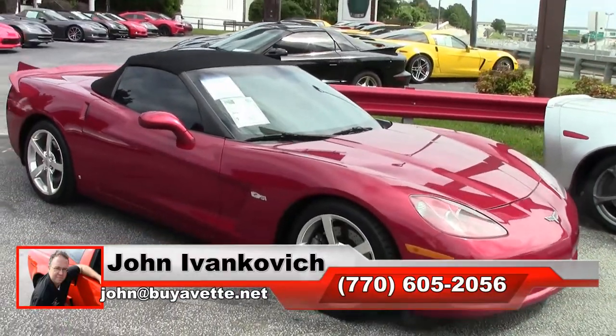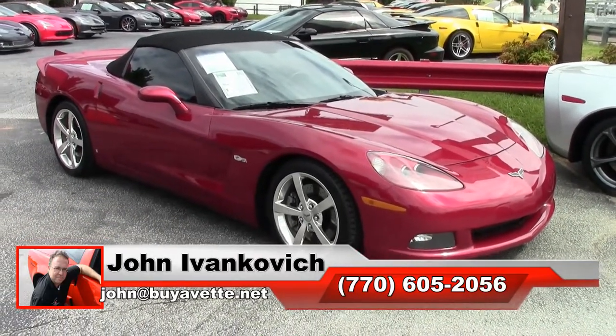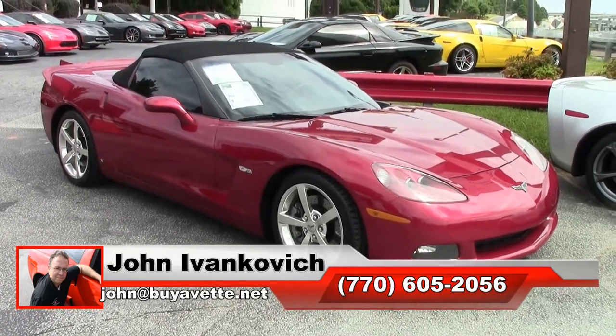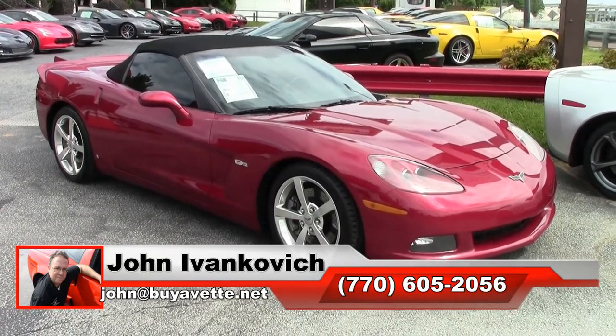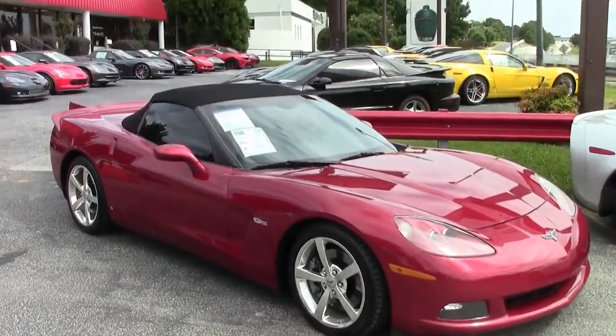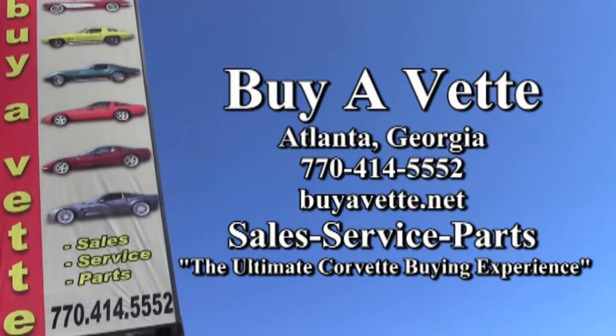A truly beautiful car, folks. Give me a holler at 770-605-2056 or email john@buyavet.net if I can assist you with this or any of the hundreds of Corvettes we carry in stock. As always, subscribe to the YouTube channel so you get to see all this fun new inventory first. We'll see you all out on the road. Thank you.